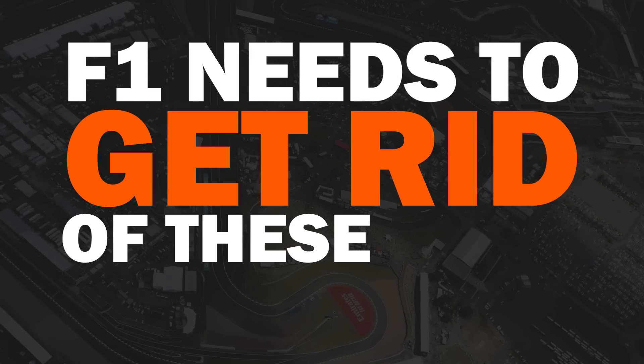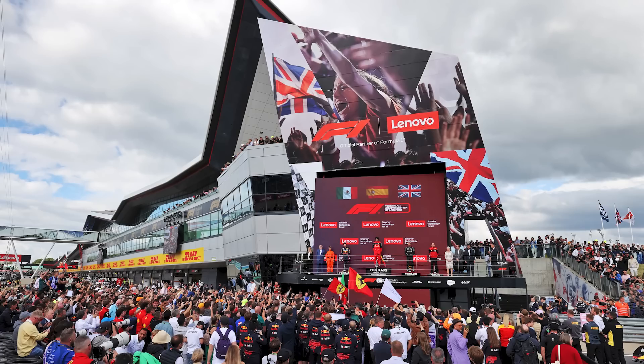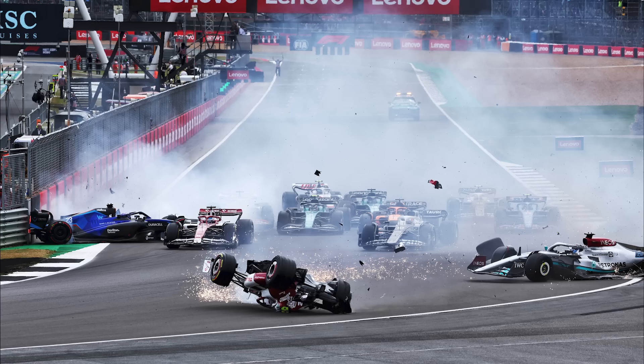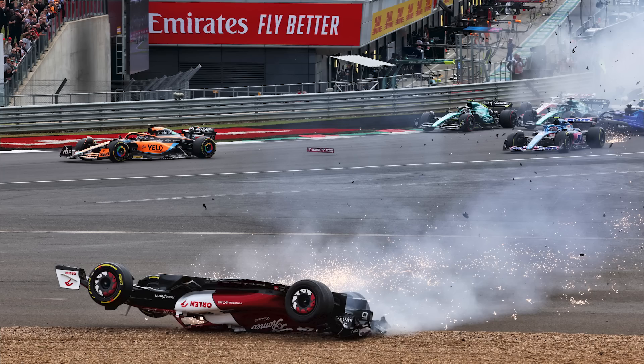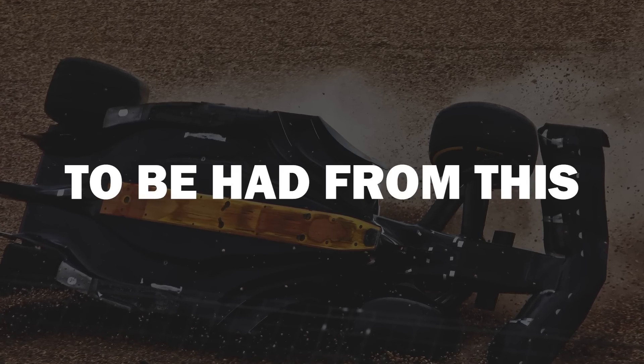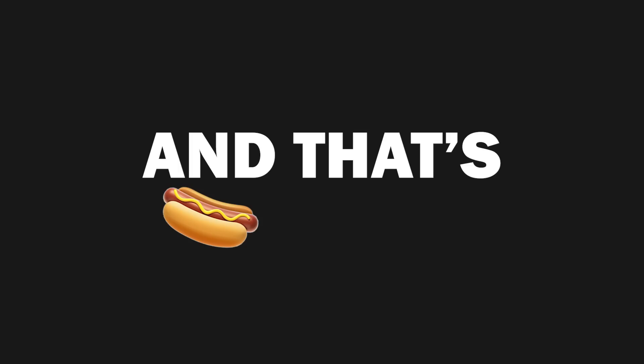F1 needs to get rid of these from circuits now. After the British Grand Prix, a lot of the discussion was of course about the horrendous crash that Zhou Guanyu had on the opening lap in Formula 1. There are some learnings to be had from this, particularly around why the roll hoop failed on the Alfa Romeo. However, I'm here to address another issue that has been talked about for a little while now, and that's sausage curbs.